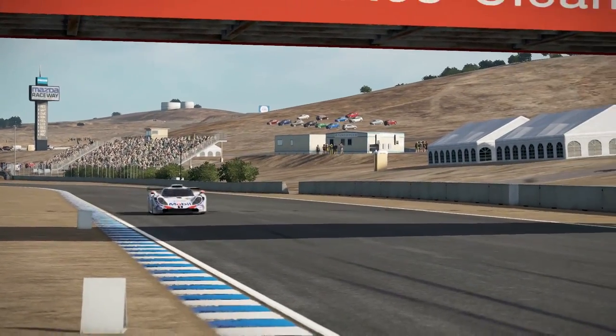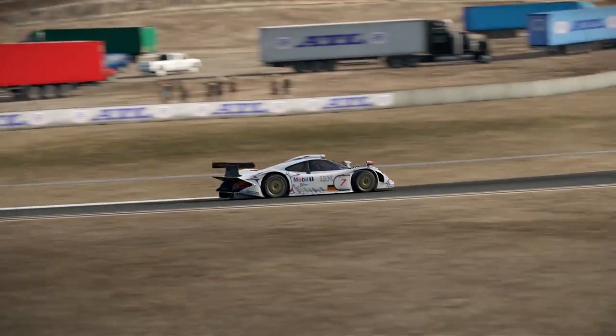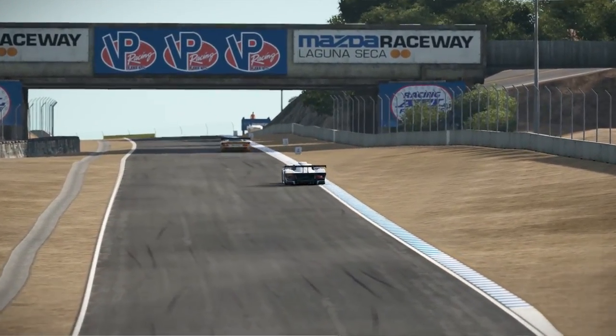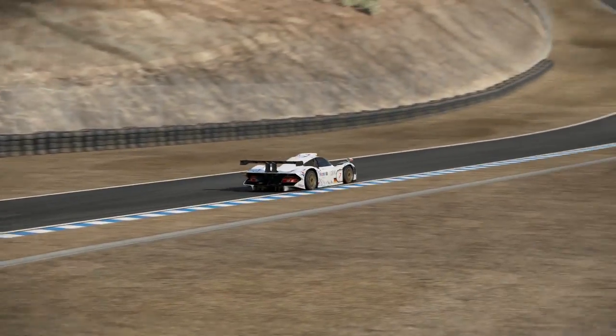Well, this car, the Porsche 911 GT1, actually participated in the inaugural running of the Petit Le Mans in 1998. However, Road Atlanta is not in Project Cars 2. Devs, please get on that, or at least for Project Cars 3 or whatever you end up calling it.